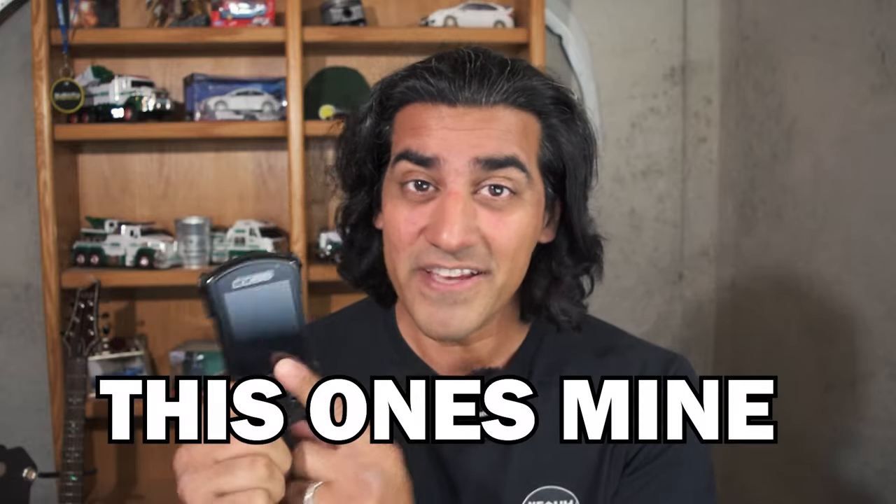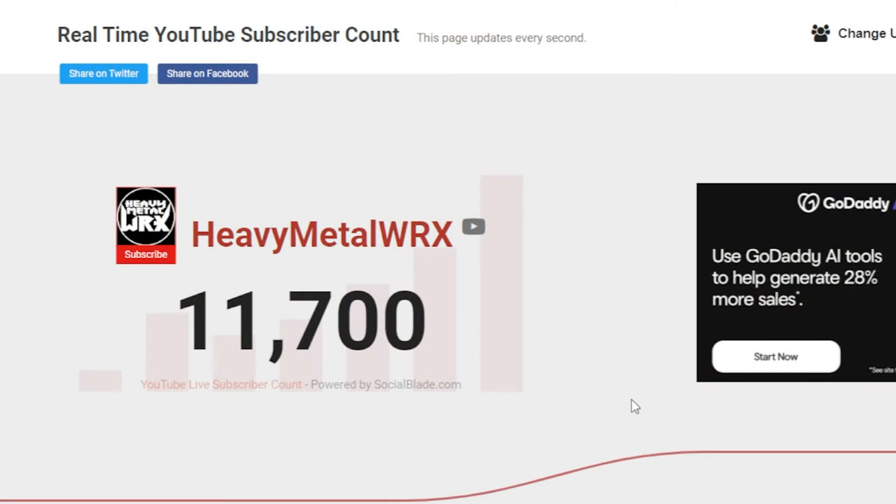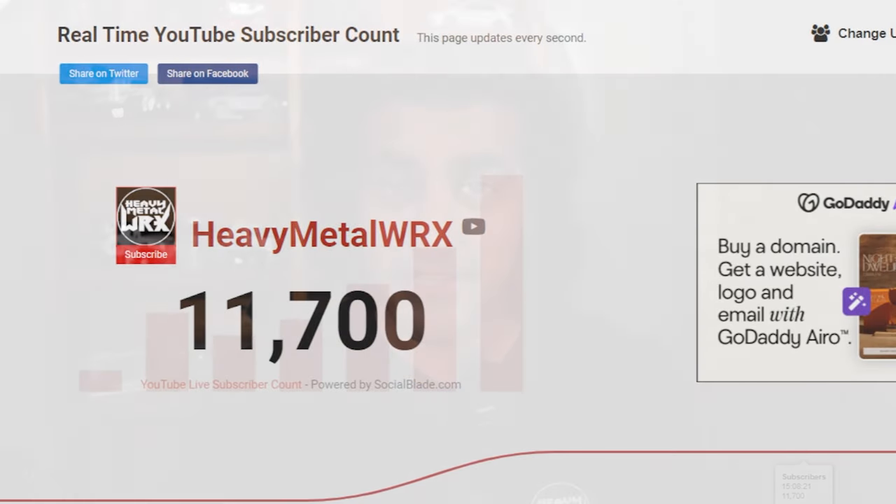Hello and welcome to Heavy Metal Rex. My name is Waze and today — you've already seen that thumbnail — for my 10,000 subscriber giveaway, I know I'm a little late, we're at 11,000 and some change, but I'm actually teaming up with Cobb to give away one free Access Port to the person who wins this giveaway.